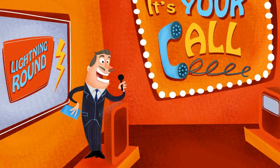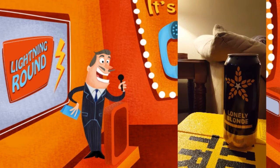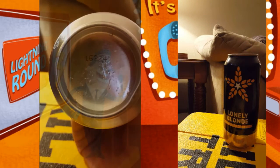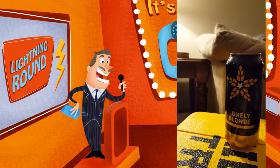Let's try another. Here we have a can of Fulton Brewery's Lonely Blonde. Is it fresh or funky? With a date of 16-224, we know the calendar date is August 11th, 2016, so at about a month old, this beer is super fresh.